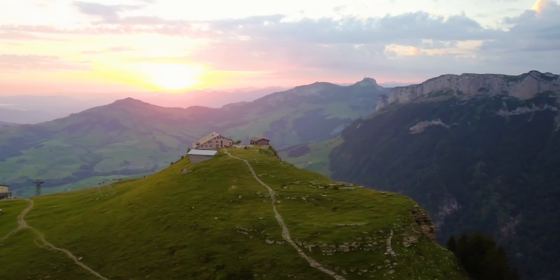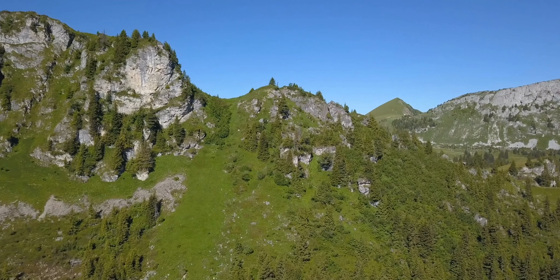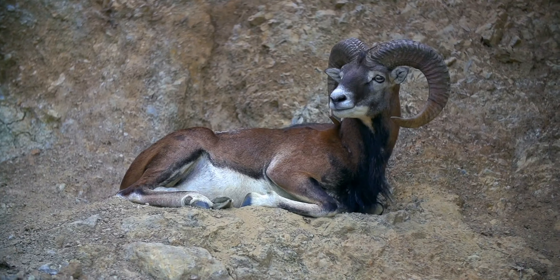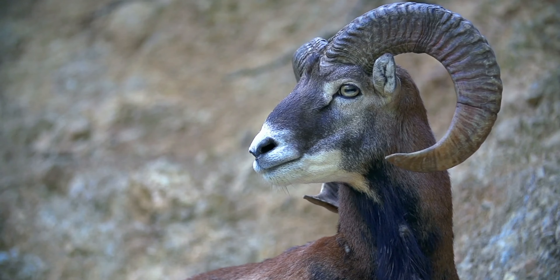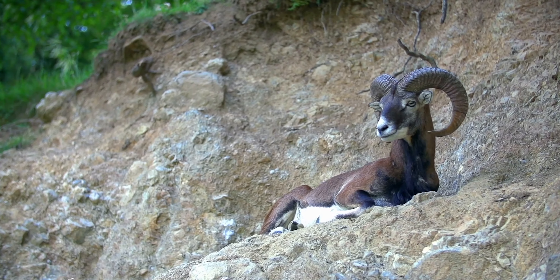These horned animals have no problem living in the mountains. The Alpine Ibex is a goat, easily distinguished because of its long curved horns. This animal was hunted to extinction about two centuries ago in Switzerland, but fortunately it was reintroduced in the early 1900s, and now there are about 40,000 of them in the Swiss Alps.